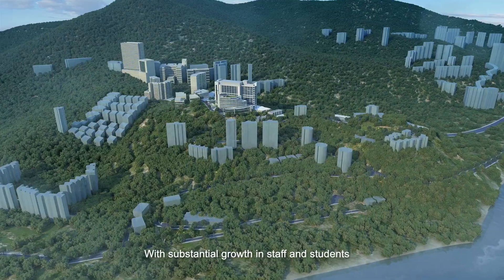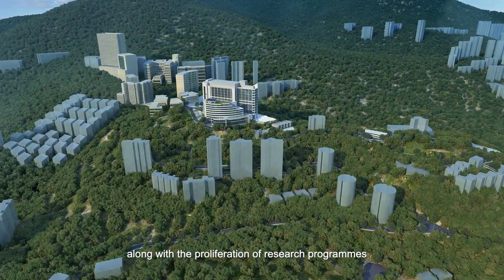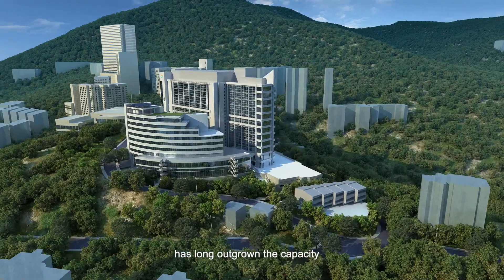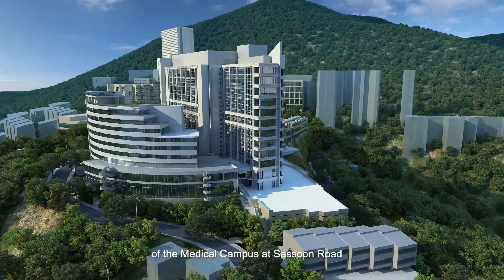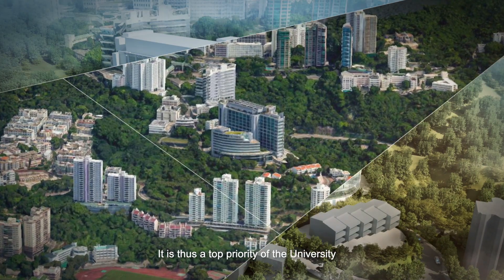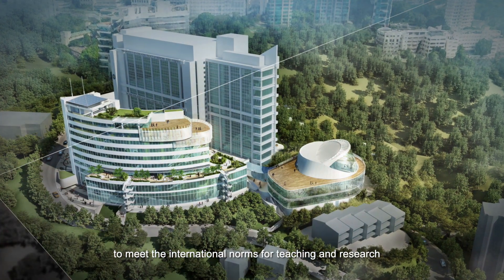With substantial growth in staff and students, along with the proliferation of research programs, demand for space has long outgrown the capacity of the medical campus at Sassoon Road. It is thus a top priority of the university to meet the international norms for teaching and research.